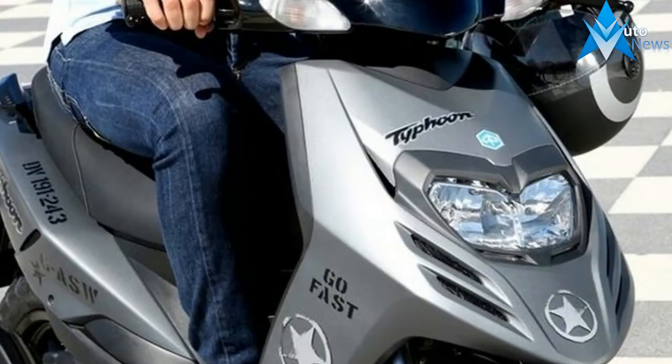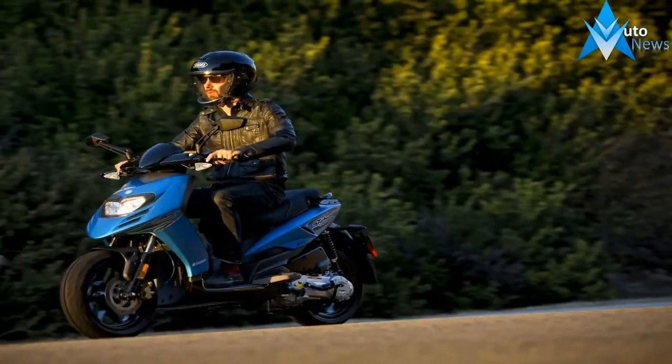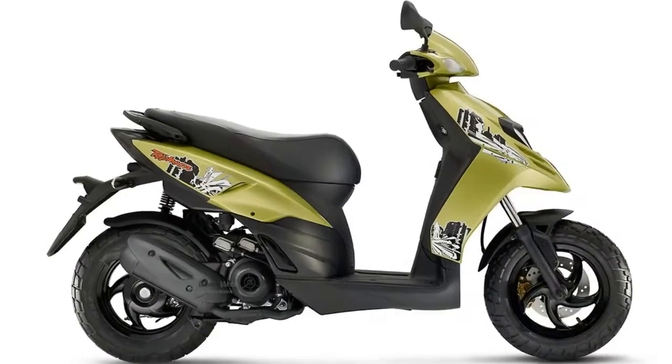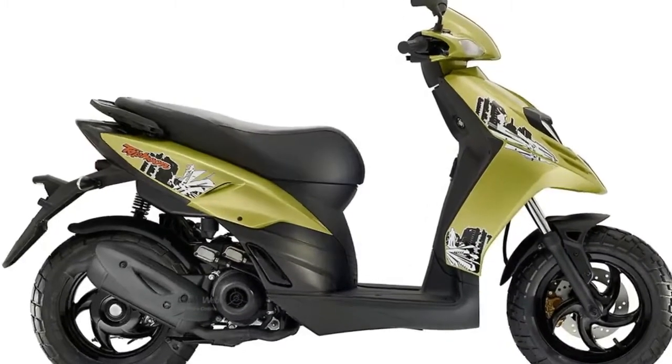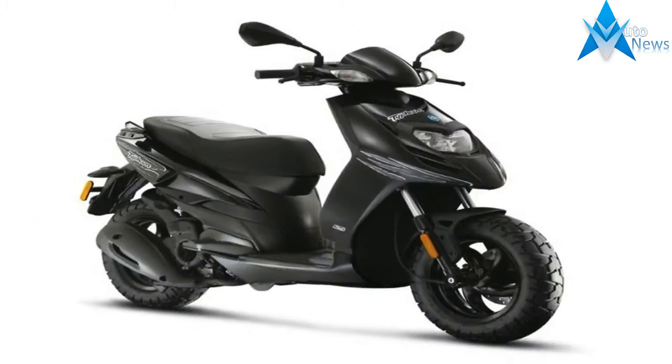Just when I thought I'd seen my last new two-cycle engine, Piaggio pulls this thing out of its hat. A forced air-cooled thumper, the 49.4cc plant runs a nearly square layout with a 40mm bore and 39.3mm stroke, but it's the new induction control system that steals the show.